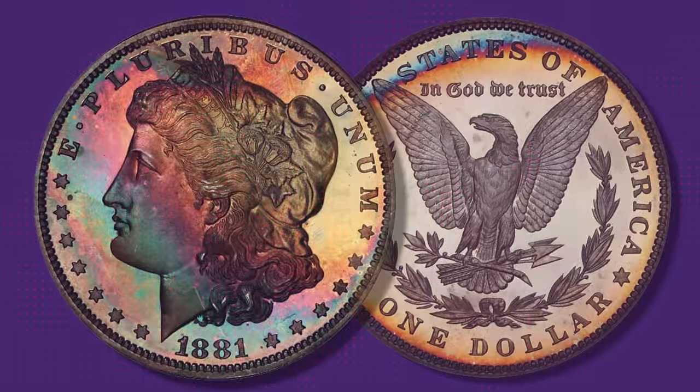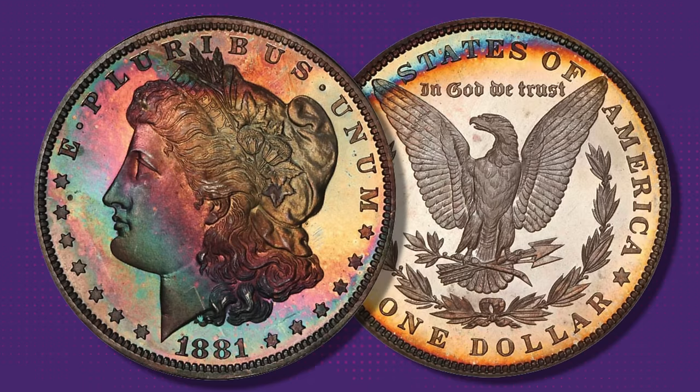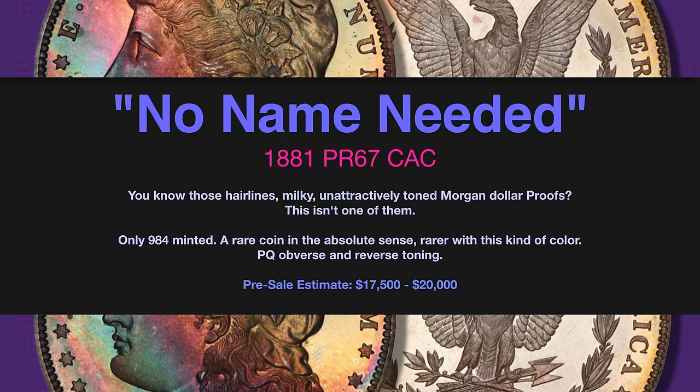As nice as these lots have been, Legend saved the best for last — a super premium 1881 proof in Proof 67 Plus. All Morgan Dollar proofs are scarce in an absolute sense, but one of this quality is a rare find indeed.